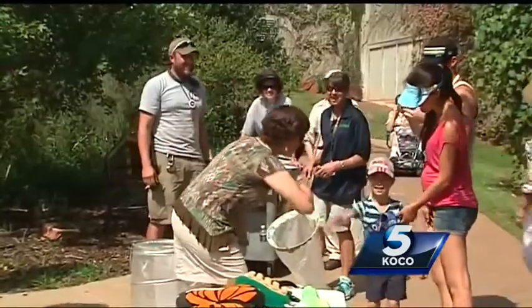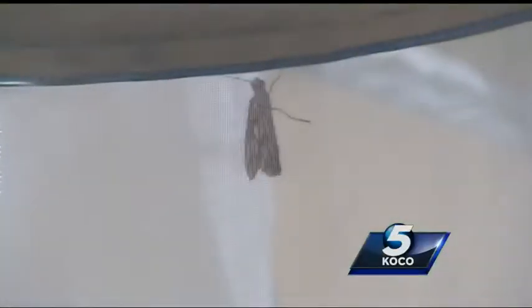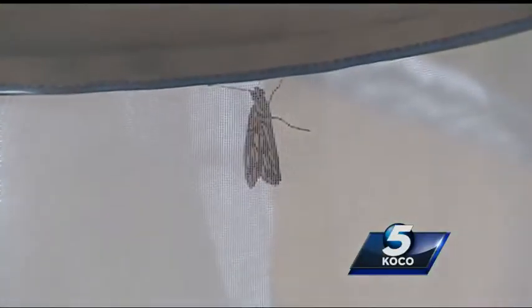And the Oklahoma City Zoo will be ready for them to arrive, tracking them along the way. Meteorologist Danielle Dozier, KOCO 5 News.